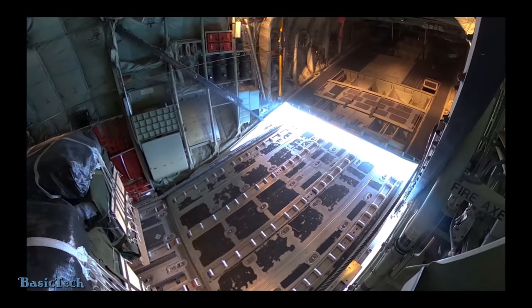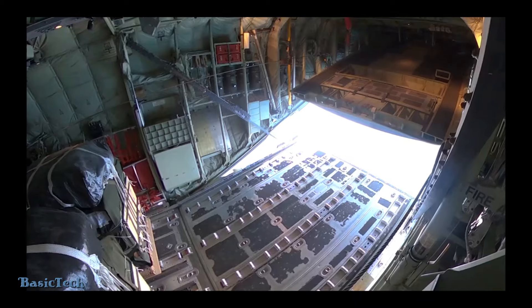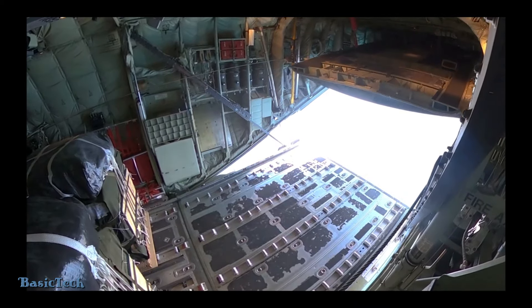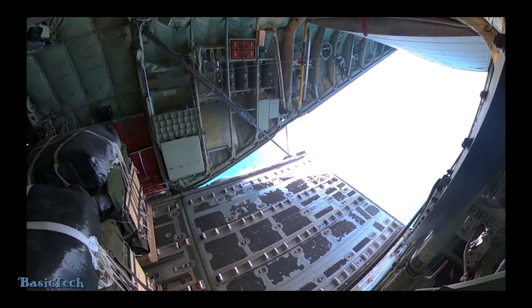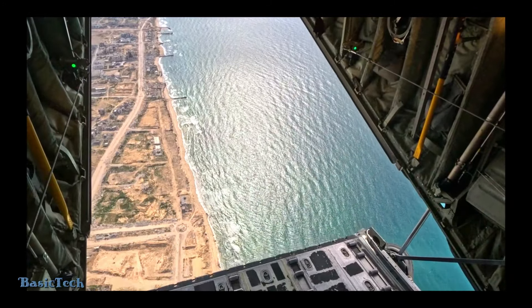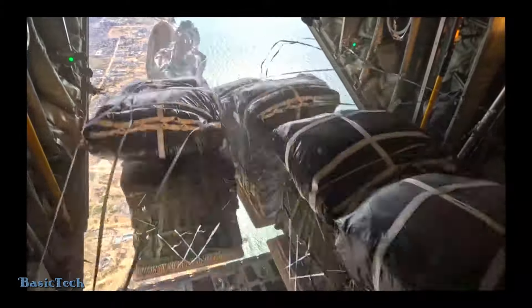The drop of food aid in Gaza by C-130 Hercules aircraft is an operation carried out in the context of urgent humanitarian assistance. Gaza, a territory located on the eastern coast of the Mediterranean Sea, often faces humanitarian crises caused by prolonged conflict and blockade.